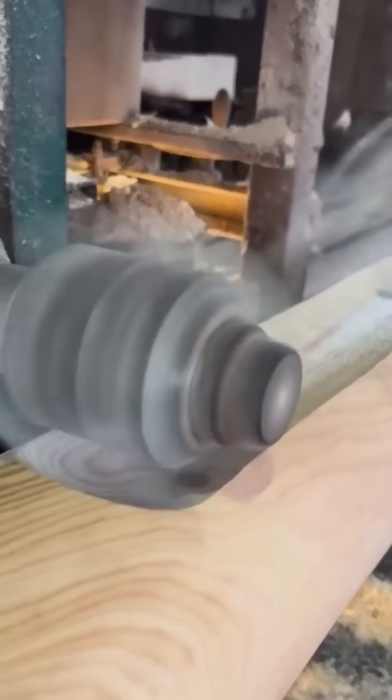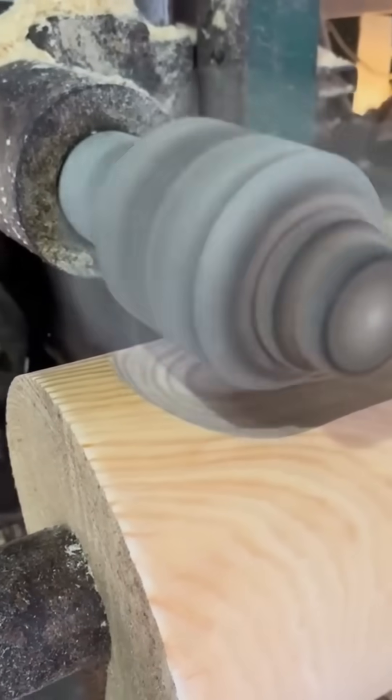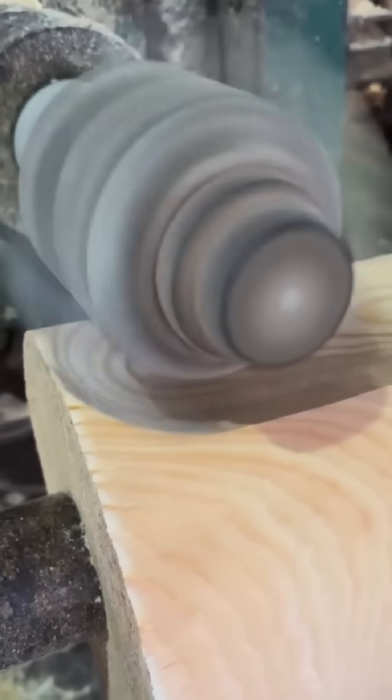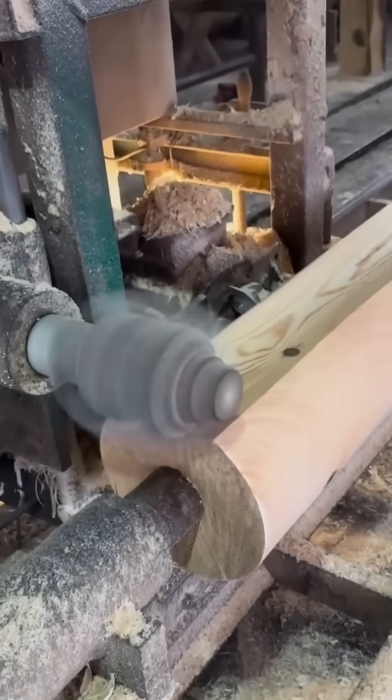A planer slides over rough timber, shaving away imperfections until the surface gleams. This is how furniture-grade wood begins — flat, smooth, and ready for joinery that will last generations.